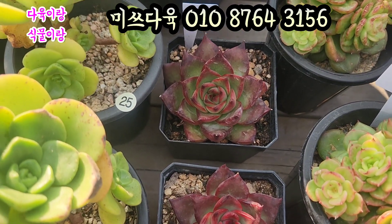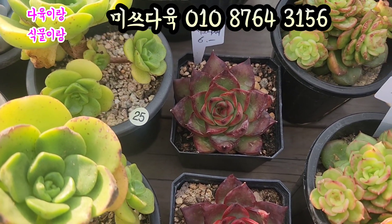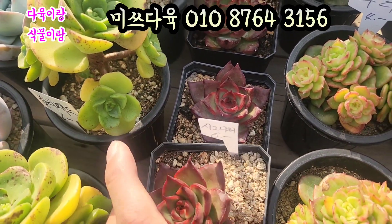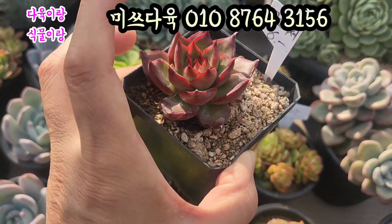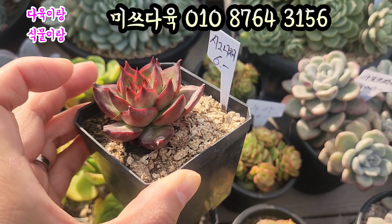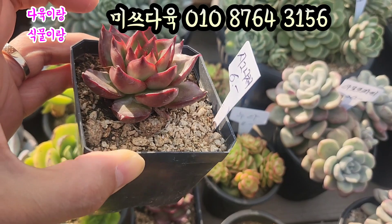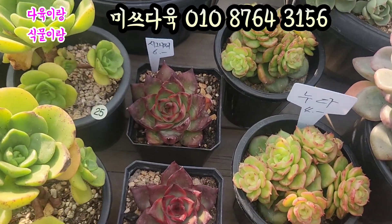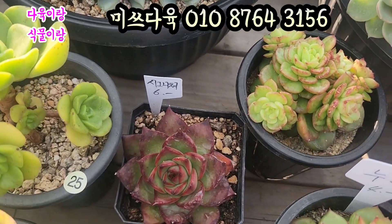여기는 시그니처 6,000원입니다. 시그니처 6,000원. 7.5cm 풀분에 심어져 있는 아이입니다. 요렇게 생겼어요. 아주 검붉은 색으로 이렇게 물이 든 아이. 7.5cm 풀분이 요렇게 차 있어요. 시그니처 요 아이 6,000원씩 올려드리겠습니다.